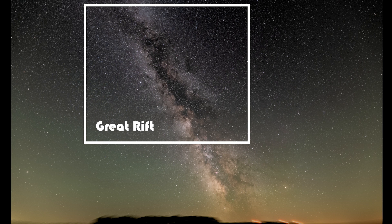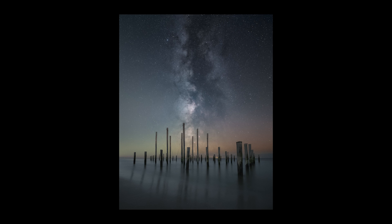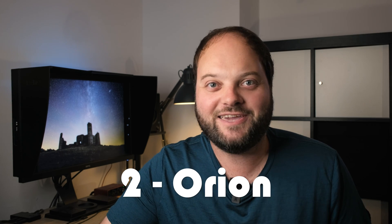The Great Rift region of the Milky Way sits right above the Milky Way core region. It's not as bright, but it is a super defined, very contrasty region because there is a dark dust lane running right through it which blocks the light of the Milky Way. It makes it a very underrated and beautiful target to shoot. It sits low on the horizon in the southwestern skies from about September until November.